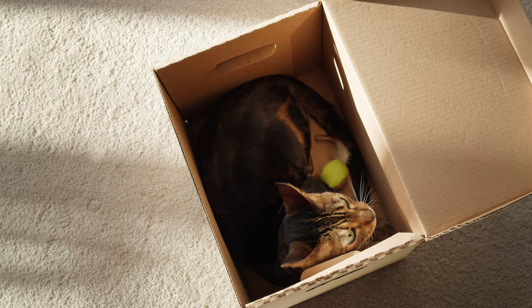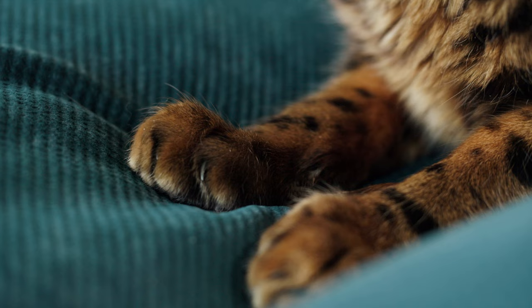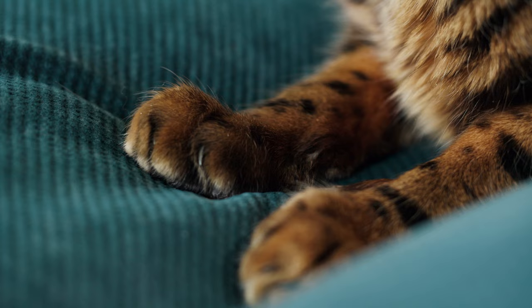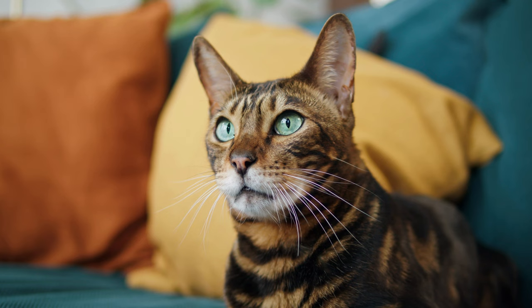Cats have been close to humans since ancient times. Even before our era, these cute creatures regularly carried out their service for the benefit of people. In ancient Egypt, there was a cult of the goddess Bastet, depicted as a cat. These animals were considered sacred companions of man in the afterlife, and after death they were mummified along with the pharaohs.